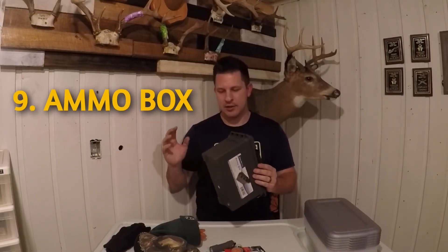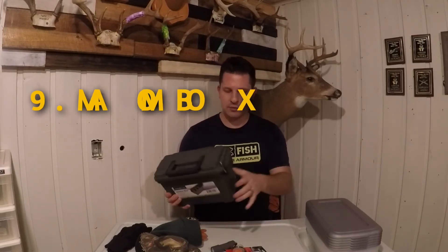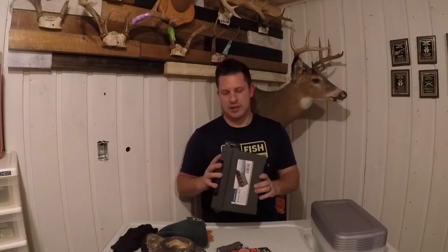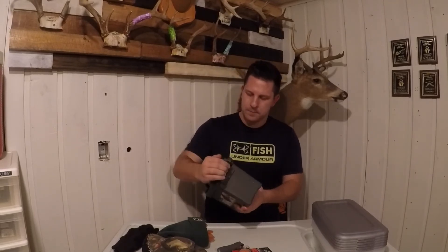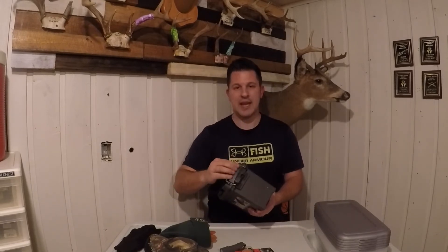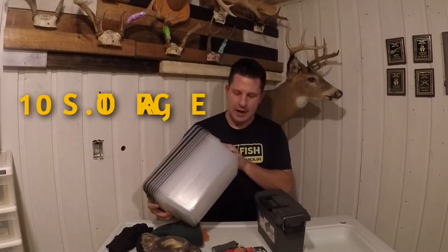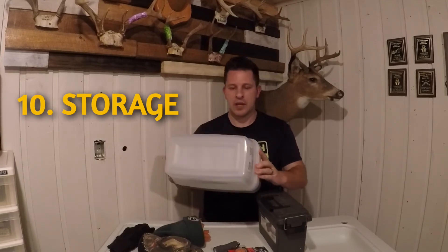Now for the last two. Number nine is an ammo box — it can of course be used to store ammo, but this plastic one I think you can get at Walmart for like five or six dollars. You can store so much other stuff in them — fishing stuff, knives, whatever. They're latch containers that are for the most part waterproof, and they're really handy for storage.